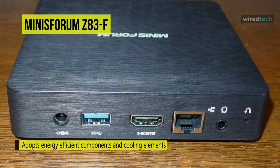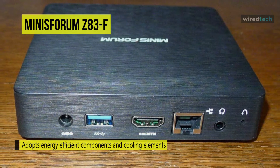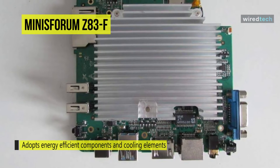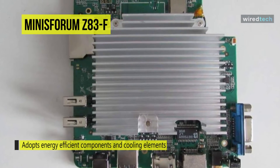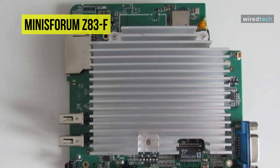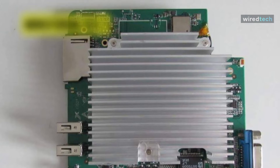This mini PC is ideal for users who want to run apps and stream video content. It can be widely used for home theater, office work, meetings, education, projector monitoring, printers, media equipment, and digital signage.